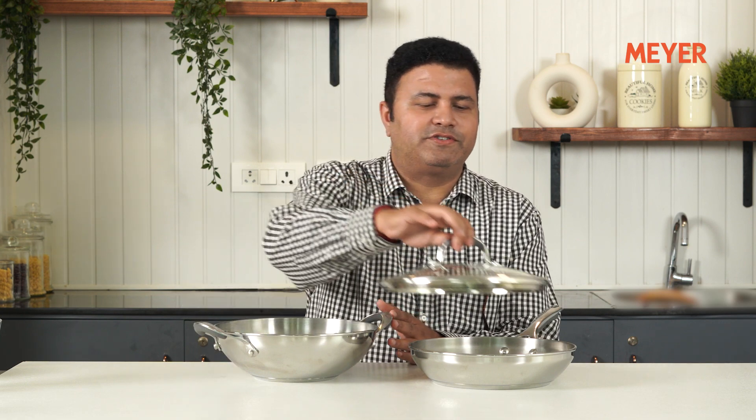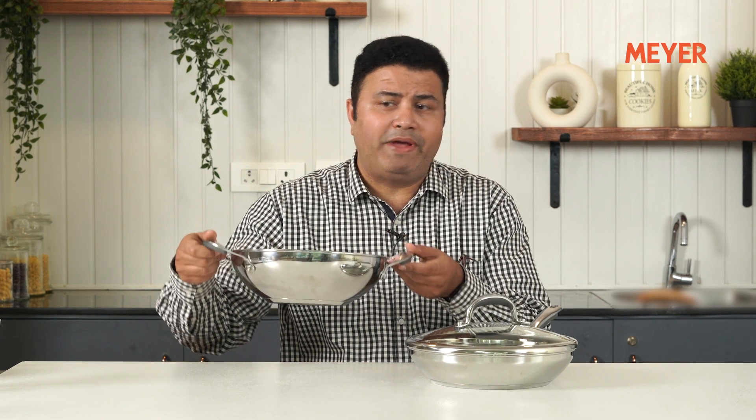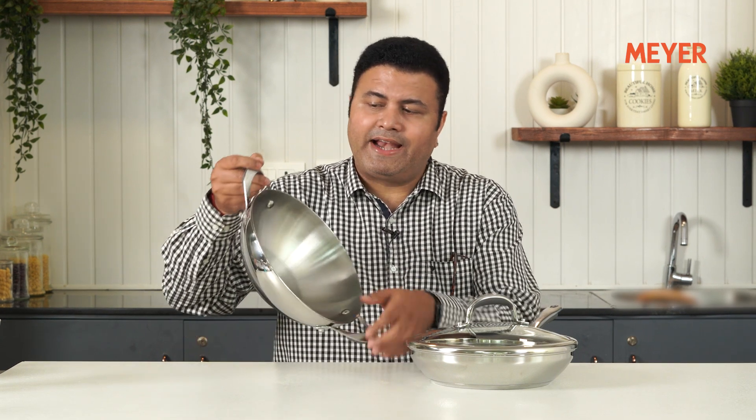A combo that I like — it's my select combo. 26 cm fry pan and 26 cm kadai. This lid will fit this fry pan too. I like it because it has a heavy bottom impact bonded base. You get a silicone handle, very comfortable to hold, and riveted handles. Super comfortable, and it is under 10,000 rupees.